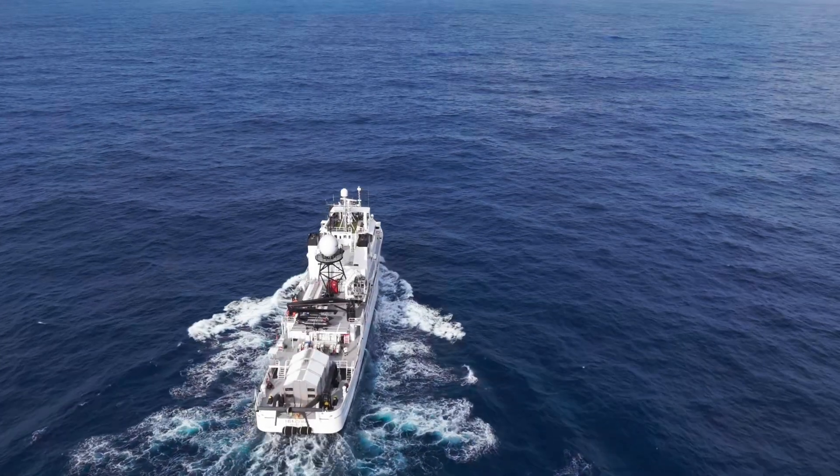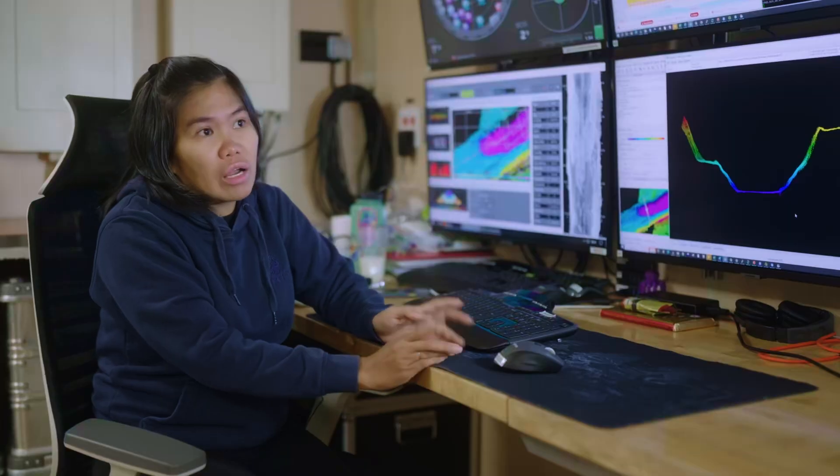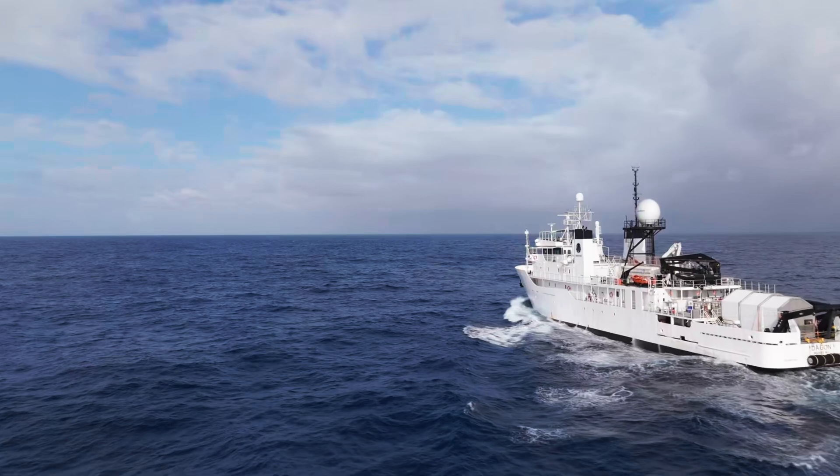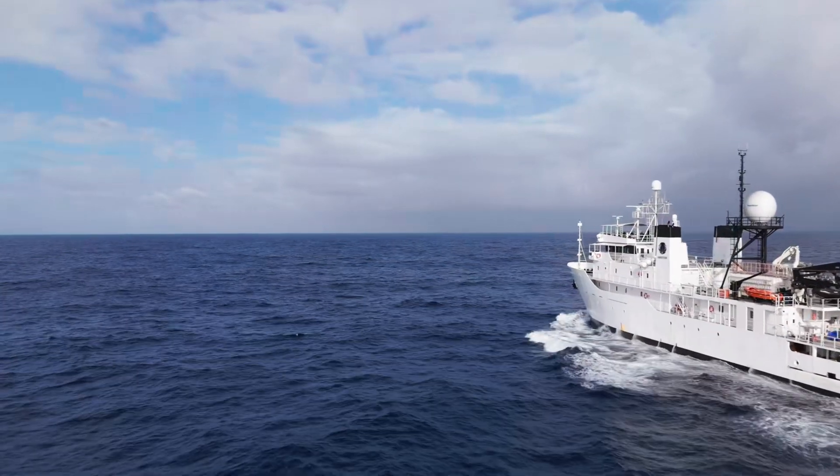As of the moment, only at least 25% of the entire ocean floor on Earth is mapped. The rule of thumb for me is that whenever the vessel is moving, we'll be mapping.